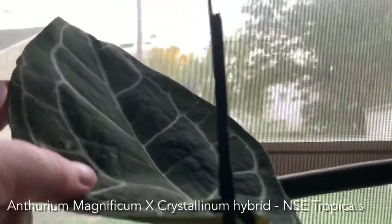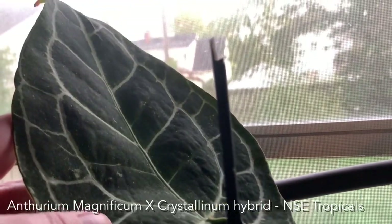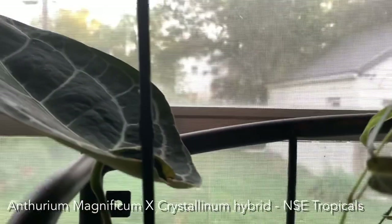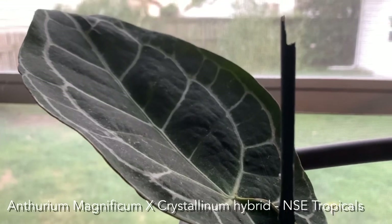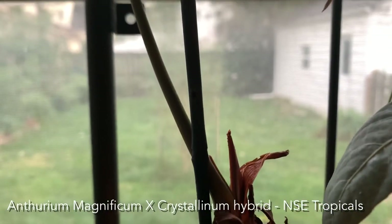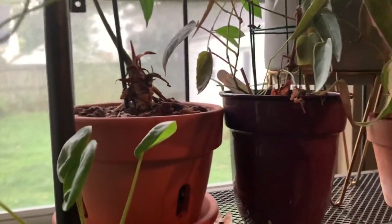This plant right here is one of my favorites — it's anthurium crystallinum magnifican. I'll put the name on the screen. He's actually growing a new leaf; I just replanted him because he was in a really small pot.